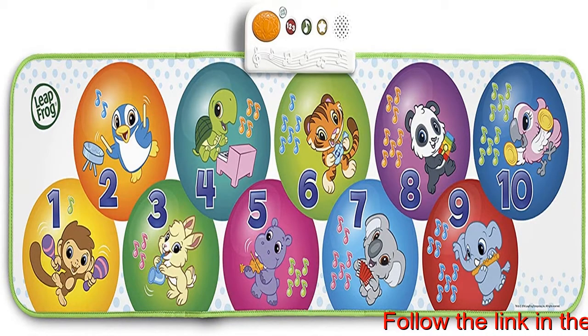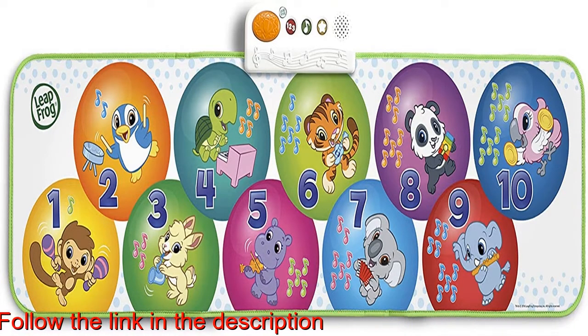Step on circles 1 to 9 to hear one of 9 children's tunes, or step on circle 10 for more.